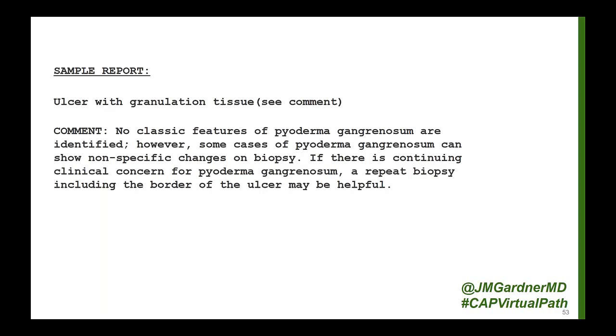Even when you sign it out that way, it's not very satisfying as a pathologist, but know that you are playing a role in helping get the team closer to solving the problem for the patient. When I see these biopsies, I know I'm likely not going to be able to offer a ton of useful information. So if you struggle with them, so do I.